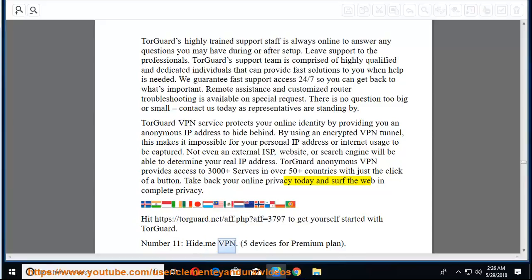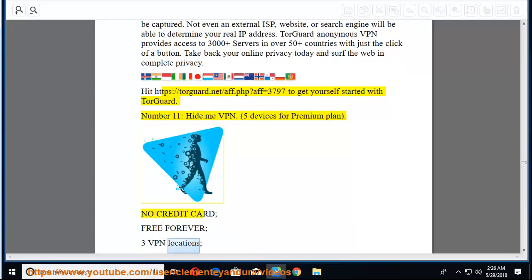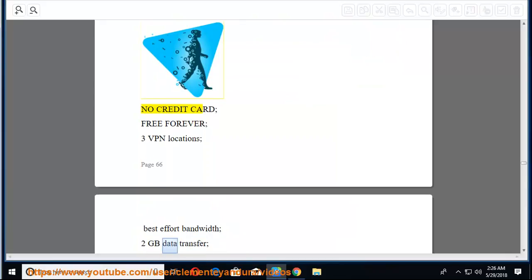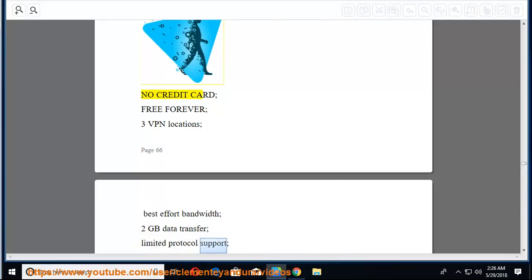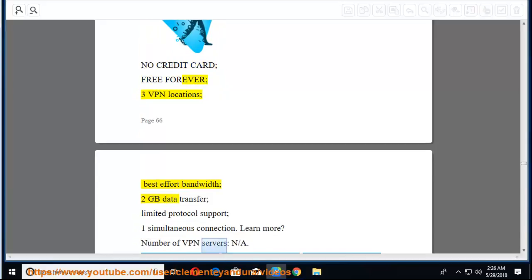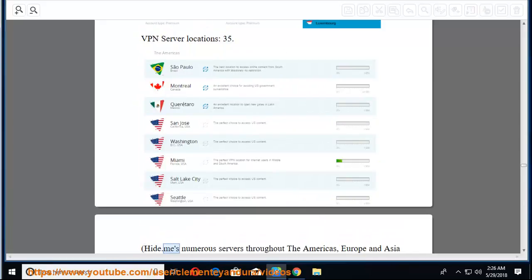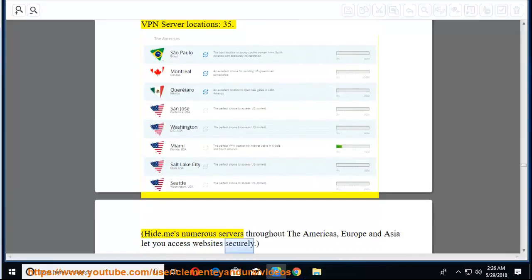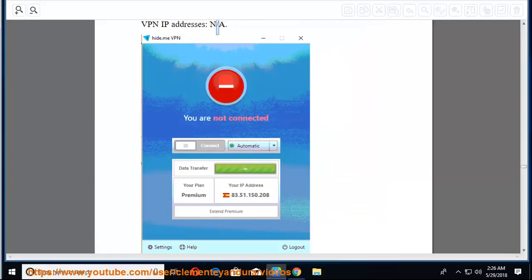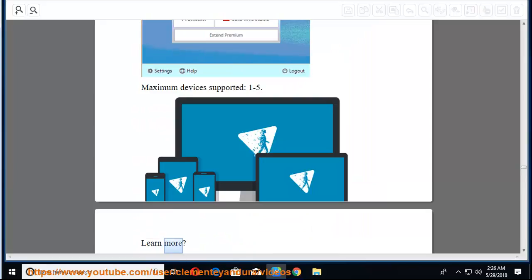Number 11: hide.me VPN — 5 devices for premium plan. Free plan available with no credit card required, 3 VPN locations, best-effort bandwidth, 2 GB data transfer, limited protocol support, and 1 simultaneous connection. VPN server locations: 35, with numerous servers throughout the Americas, Europe, and Asia. Maximum devices supported: 1 to 5.